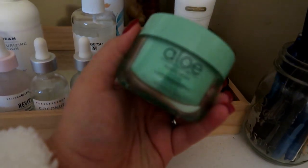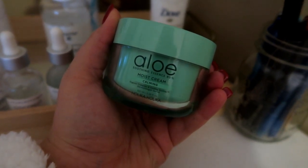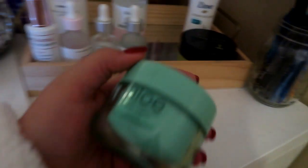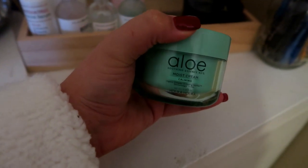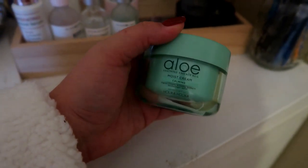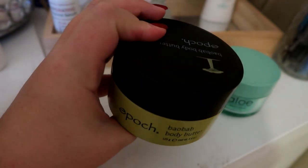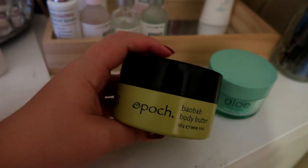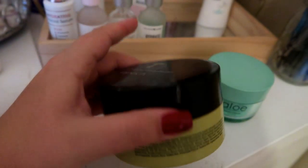Over here are my moisturizers. This is an Aloe calming moisture cream — it's basically almost 100% aloe. I'm going to use this after the serum for a little extra hydration. It's really gentle and soft on my skin, and I just like the way my skin feels the next morning. This other one is more of a body butter — I can use it all over my body but sometimes only on my face when my skin's feeling a little extra dry. It was about $20 or $30, so pretty expensive.